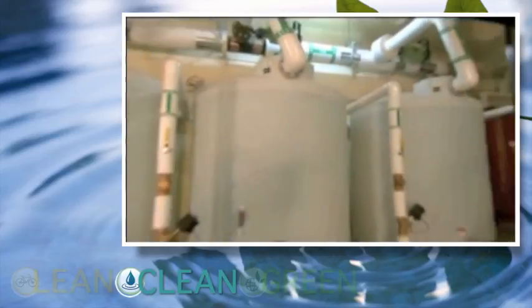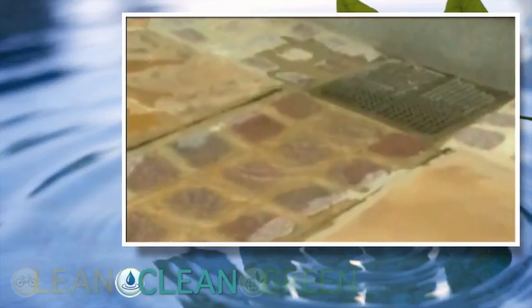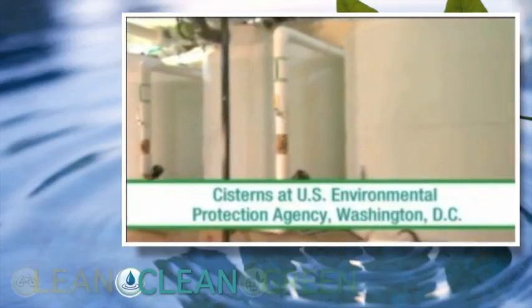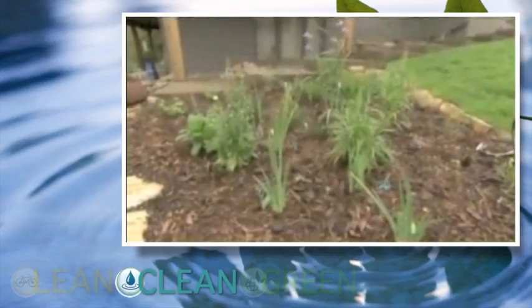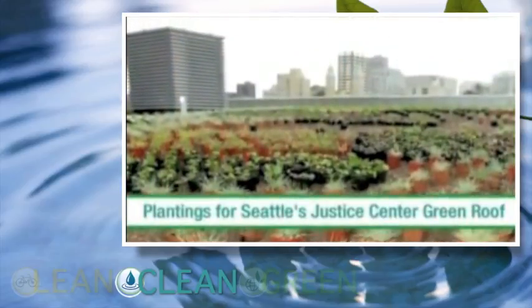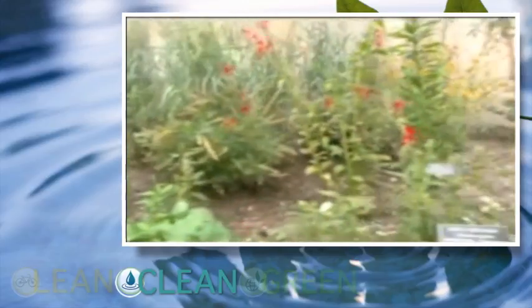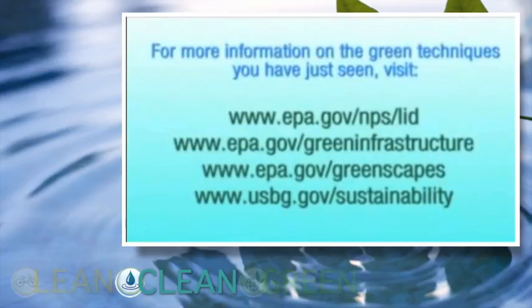Cisterns are very similar to rain barrels but on a much larger scale. A cistern is a large storage tank designed to capture stormwater runoff from a building so that it can be later used for irrigation or other purposes. This cistern at the U.S. Environmental Protection Agency's headquarters building in Washington, D.C., can hold up to 6,000 gallons, and the collected water is used for landscape watering. Installing green techniques at your home or business can help make our planet more sustainable by reducing the impacts associated with stormwater runoff. These techniques enable anyone to make their community more sustainable, protect water resources, and address larger pollution issues to protect our waterways. These really are a beautiful solution to water pollution. To learn more about how you can incorporate these green techniques, visit the websites of both the U.S. Environmental Protection Agency and the U.S. Botanic Garden.